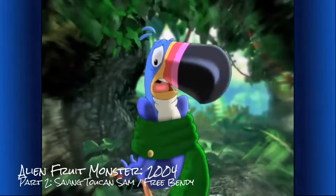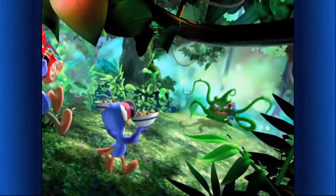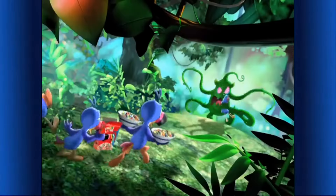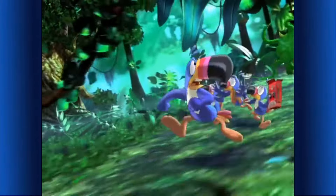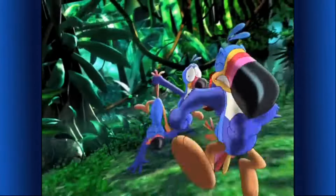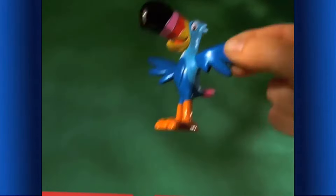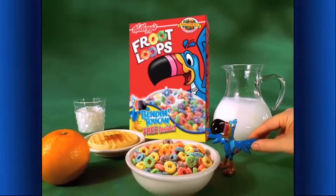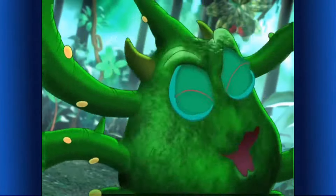The story continues. Hang in there, Uncle Toucan — that nasty alien can't resist these! There they are! Run, boys! Thanks, kids, for helping me escape that nasty alien fruit monster! As a reward, a free Toucan Sam Bendy in specially marked boxes of Kellogg's Froot Loops cereal — the fruity part of this good breakfast! The ultimate fruit taste!